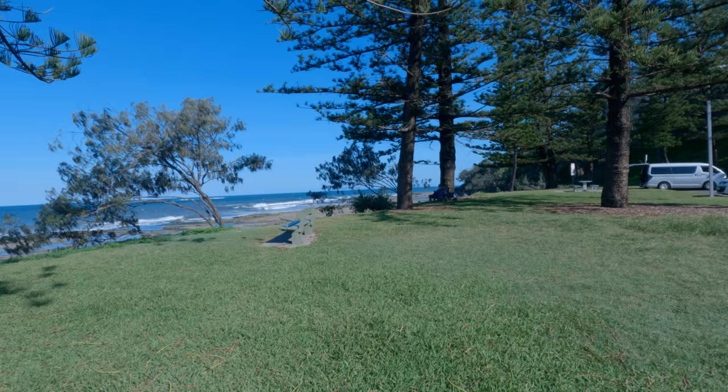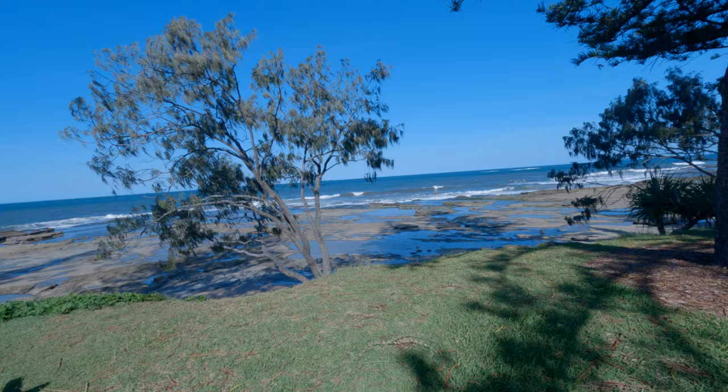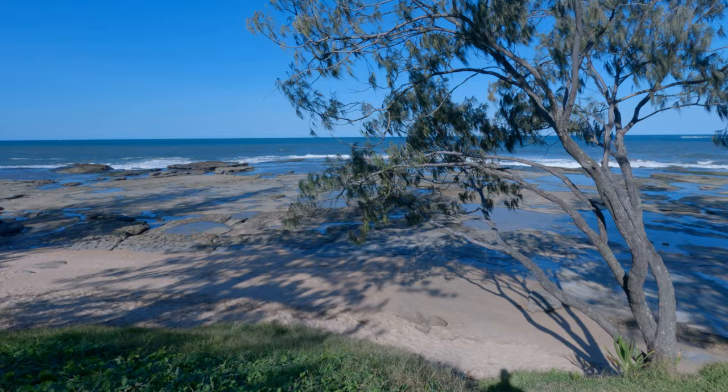It's just a short walk north and we arrive at Shelley Beach. Shelley Beach does have a small beach just north of these rocks. It's mostly rock here at Shelley Beach, but then it goes on to Moffat Beach and it just keeps going further up the Sunshine Coast.